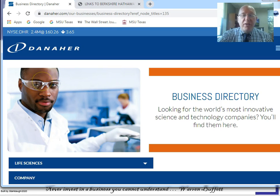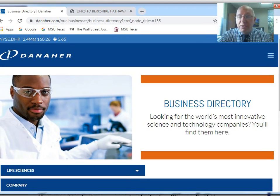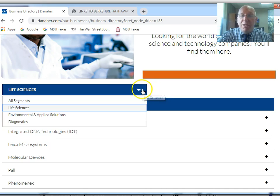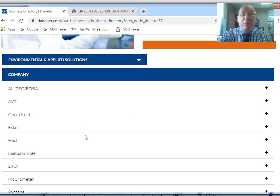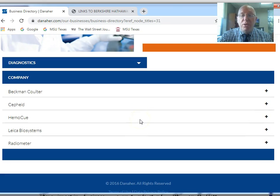Danaher was founded in the 80s. At one point it had over 66,000 employees. They split the company in two not too long ago — the other company they split off is called Fortive. They have three major types of divisions: life sciences, environmental and applied, and diagnostics. You can see the different companies they have across those divisions.